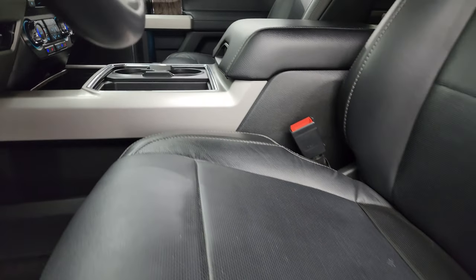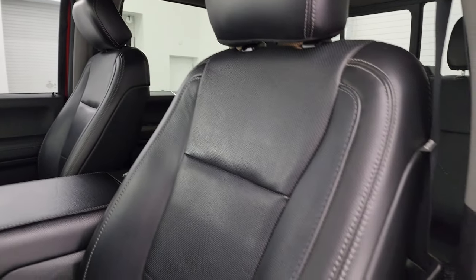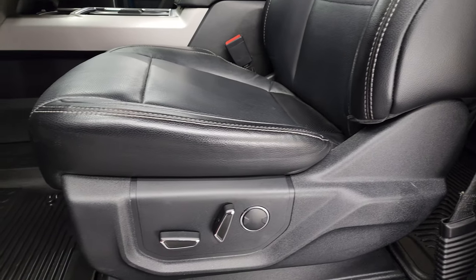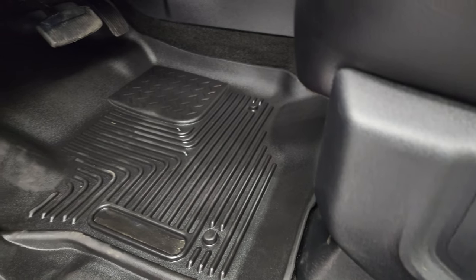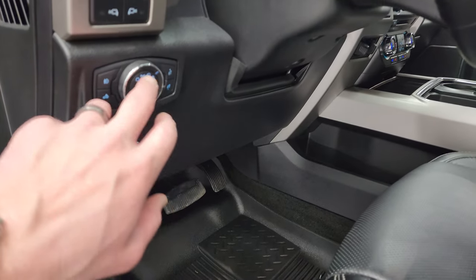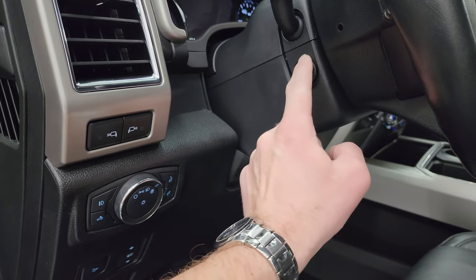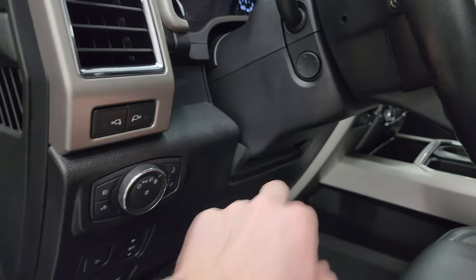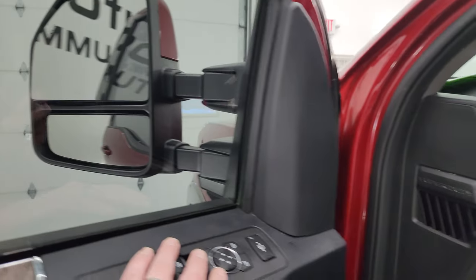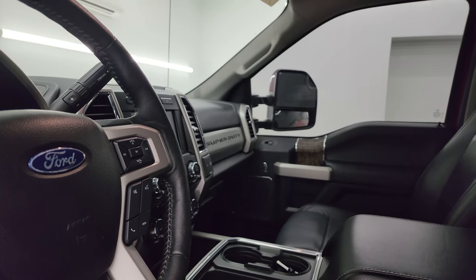Inside, the Lariat package gives you the black leather bucket seats. Both seats are heated and cooled, with a power driver's side with lumbar. You get Husky all-weather floor mats, power pedals, auto headlamps, and a power tilt and telescopic steering wheel. It also has power windows, locks, mirrors, and memory driver seat.